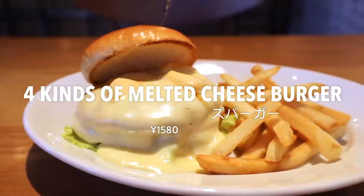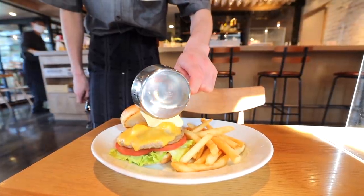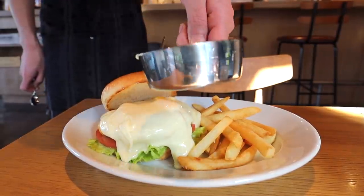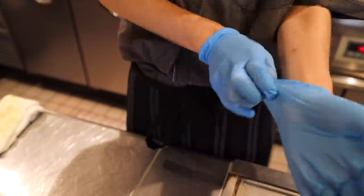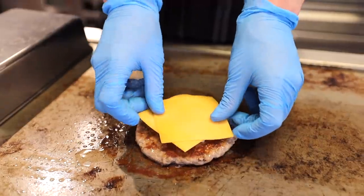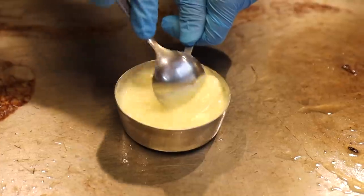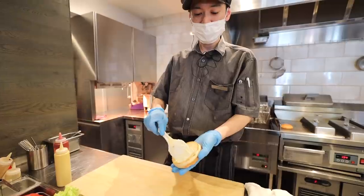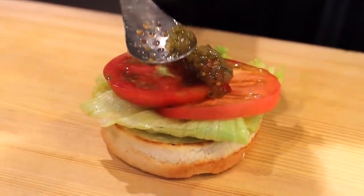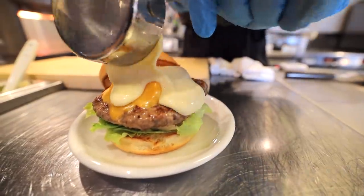Starting off with number three: the four kinds of melted cheeseburger. The shop pours the cheese right in front of you at the table just before you eat. This burger uses Moss's standard beef patty with cheddar and camembert cheese melted on top, plus mozzarella and gouda completely melted on the side. Mayo is spread on the toasted bun, topped with crisp lettuce, two slices of tomato, relish sauce, and a soy-based sauce, then the patty with the two melted cheeses — and then even more cheese.